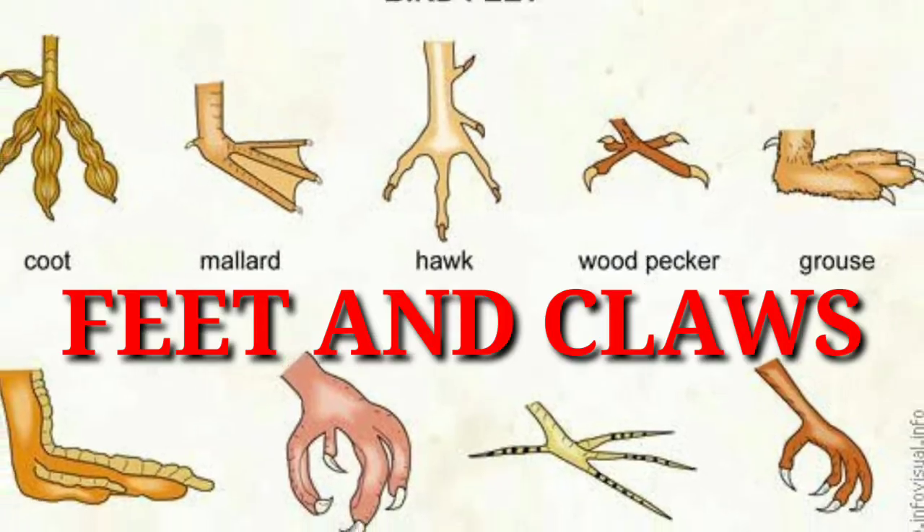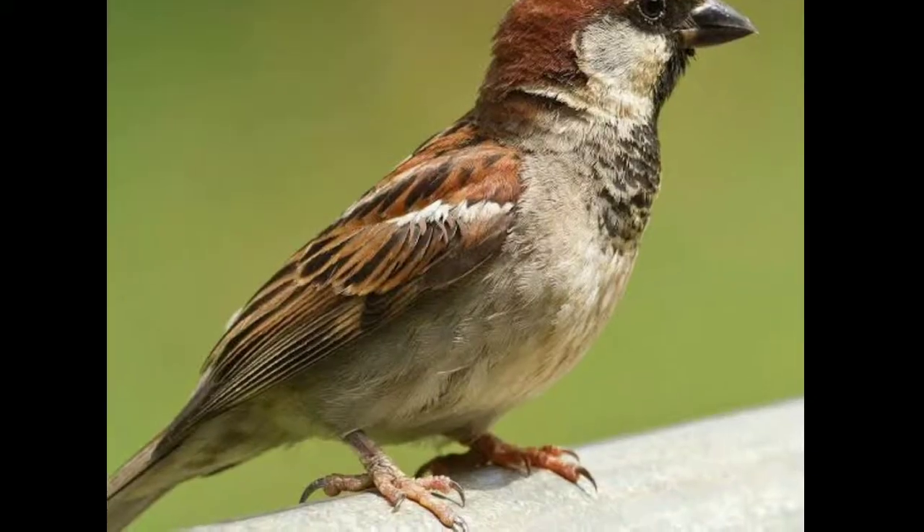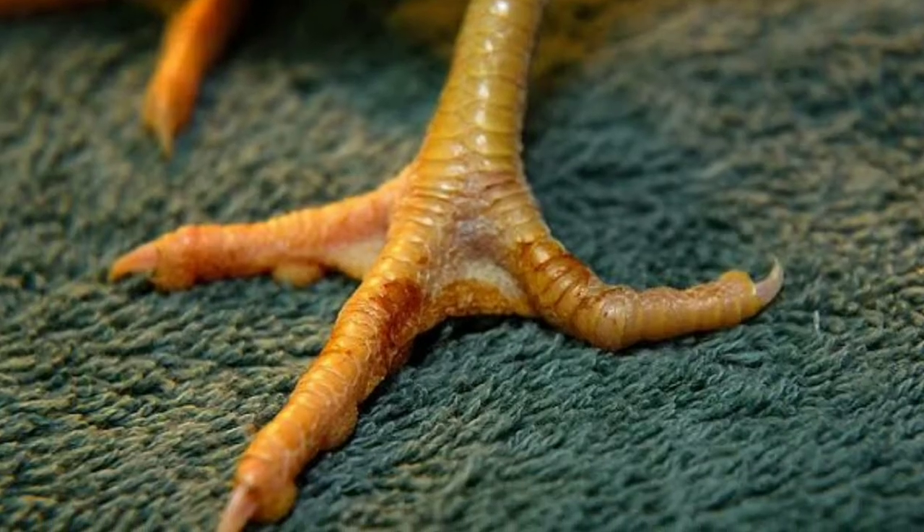Feet and Claws. Birds use their claws to catch and eat food, to protect themselves from their enemies, and to move about. Different birds have different claws depending on their living conditions.